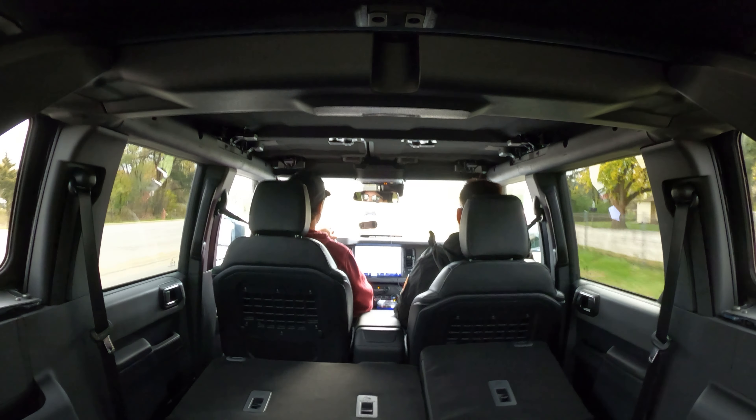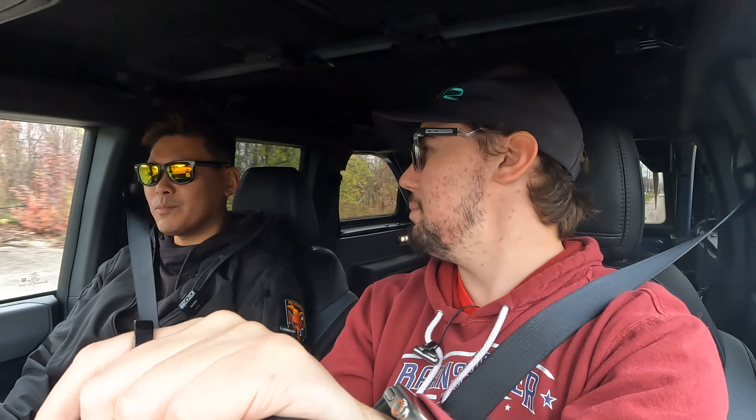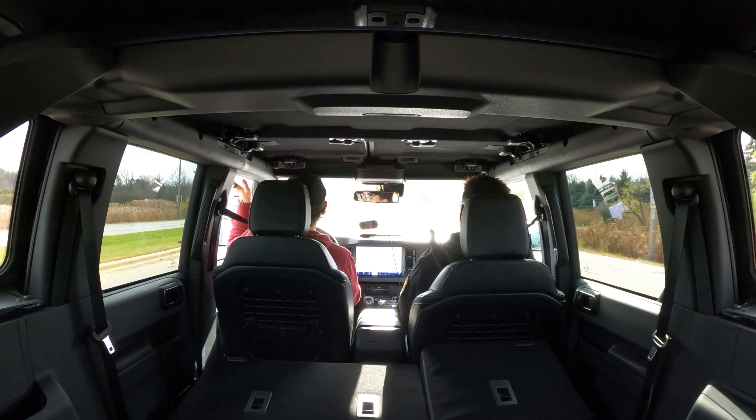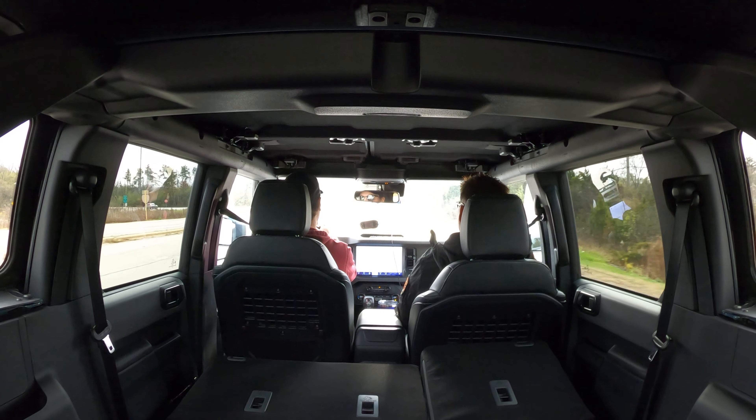It's really made for the outdoors person — someone who wants to take off the roof and doors and hit the trail, so road noise is less of a concern. There's also a lot of engine noise, as the four-cylinder has to work hard to push a 4,500-pound truck. That's quite a bit of weight — nearly half a ton — and the towing capacity is only 3,500 pounds, which is about the same as a Jeep but beaten by comparables like the 4Runner.